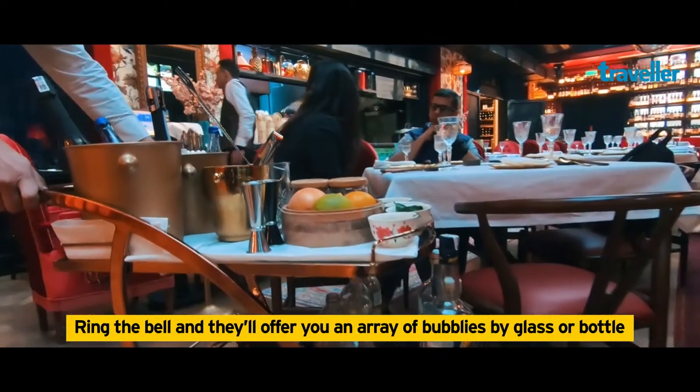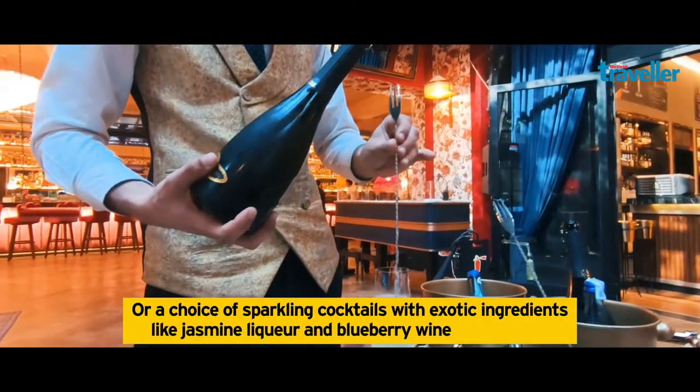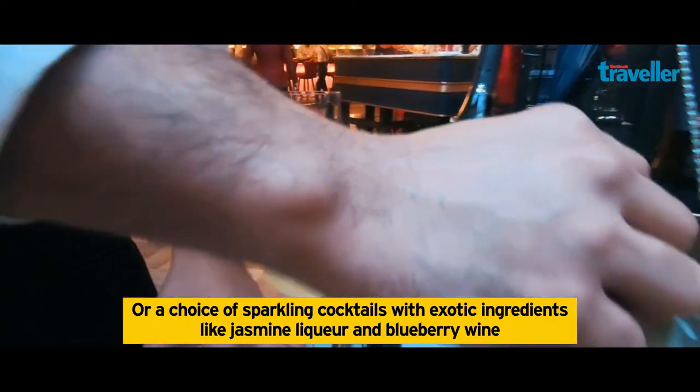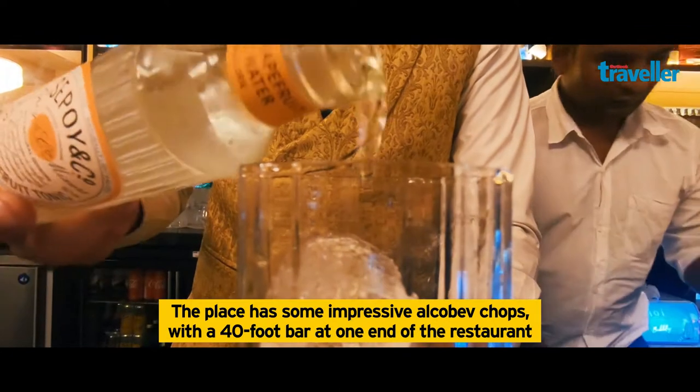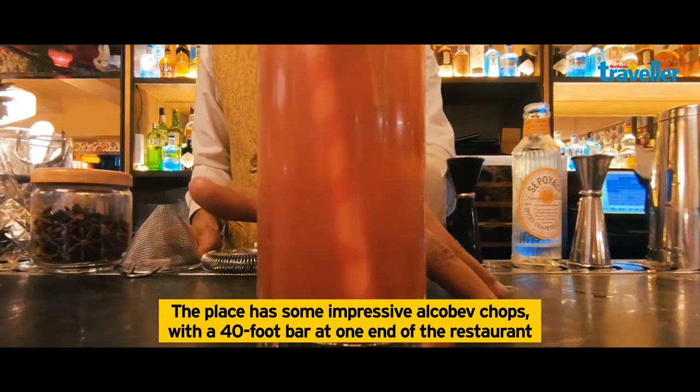Ring the bell and they'll offer you an array of bubblies by glass or bottle, or a choice of sparkling cocktails with exotic ingredients. The place has some impressive credentials with a 40-foot bar at one end of the restaurant.